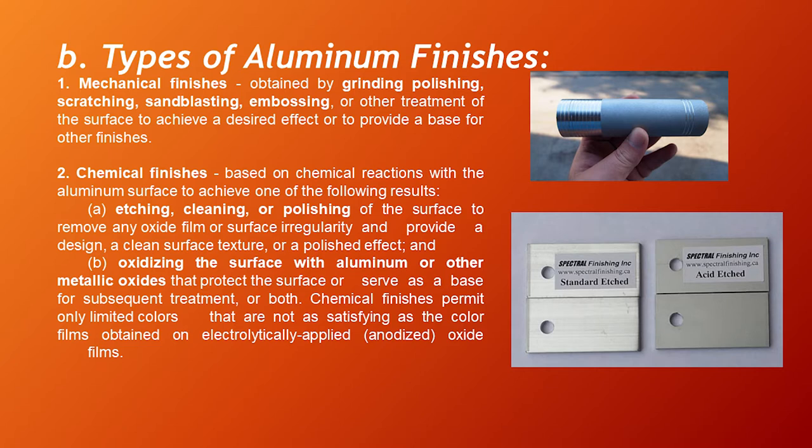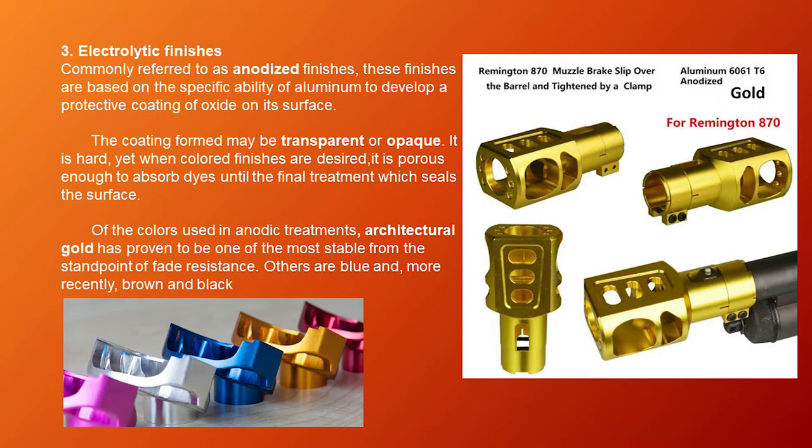Chemical finishes permit only limited colors that are not as satisfying as the color films of electrolytically applied anodized or oxide finishes. Number three is electrolytic finishes, commonly referred to as anodized finishes. These are based on the ability of aluminum to develop a protective coating of oxide on its surface. The coating may be transparent or opaque — it is hard, yet porous enough to absorb dyes until the final treatment which seals the surface. Of the colors used in anodic treatments, architectural gold has proven most stable for fade resistance. Others include blue and, more recently, brown and black.